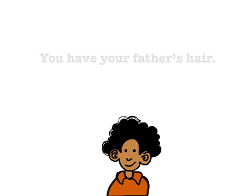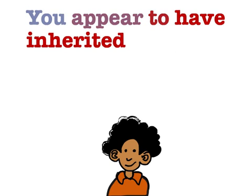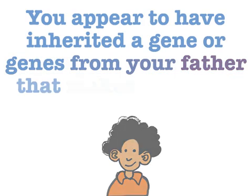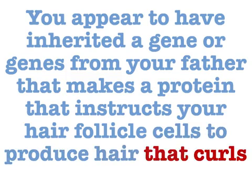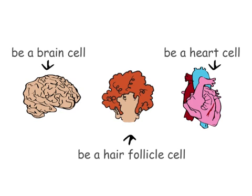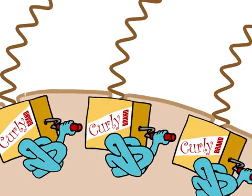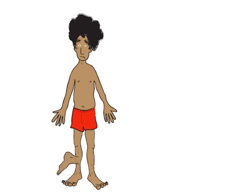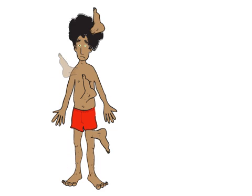When someone says you have your father's hair, what they mean is you appear to have inherited a gene or genes from your father that makes a protein that instructs your hair follicle cells to produce hair that curls like your father's. Genes tell a cell how to function and what traits to express. More specifically, gene regulators turn different genes on and off in different cells to control cell function.